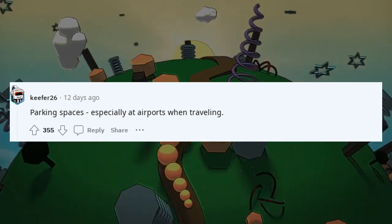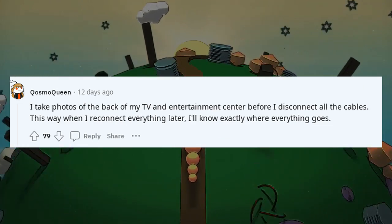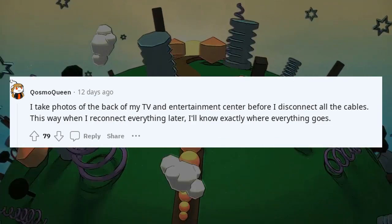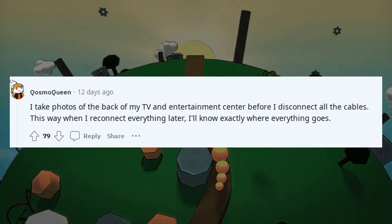Parking spaces, especially at airports when traveling. I take photos of the back of my TV and entertainment center before I disconnect all the cables. This way when I reconnect everything later, I'll know exactly where everything goes.